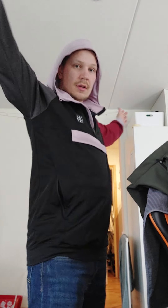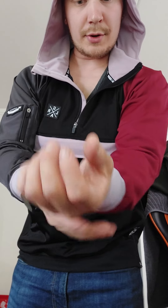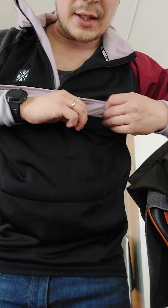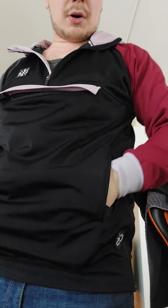Really nice. It has these long sleeves that you can pull over — fits perfectly to the hand. It has a longer cut for riding, obviously. Really nice materials, it's a soft material. You have this pocket in the front, perfect for putting stuff in — keys and stuff. And then you have two pockets on the sides.